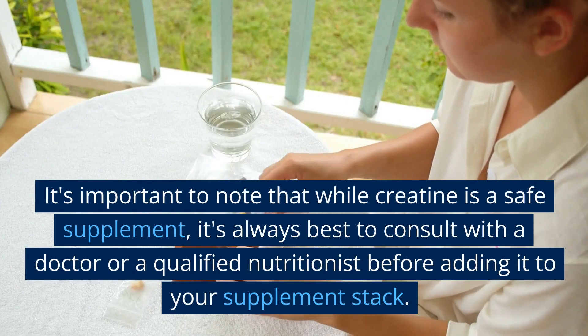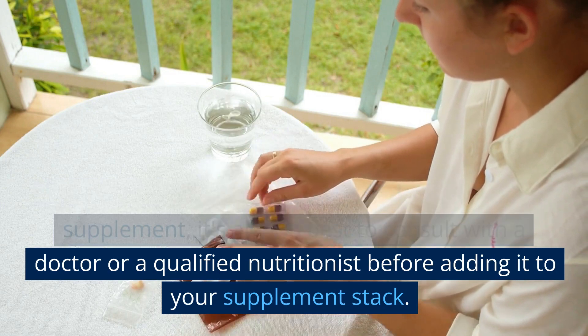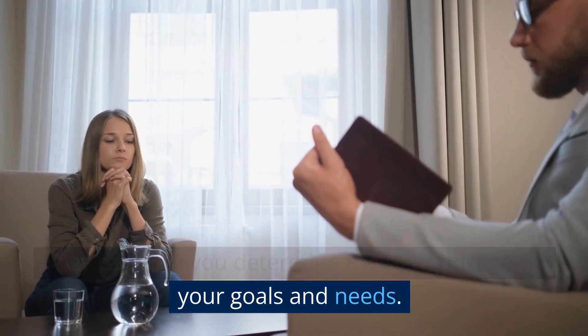It's important to note that while creatine is a safe supplement, it's always best to consult with a doctor or a qualified nutritionist before adding it to your supplement stack. They can help you determine the right dosage for your goals and needs.